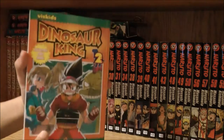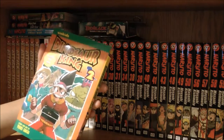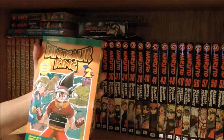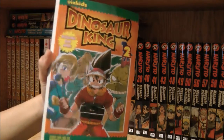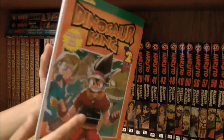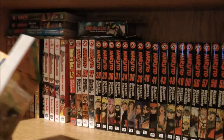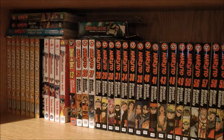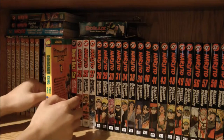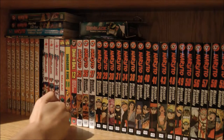Next is Dinosaur King — does anyone remember this anime? It aired on CW for Kids and YTV. This is the second volume and also the last volume of Dinosaur King; apparently they didn't make a third volume. It features Max and Rex and comes with a card like Yu-Gi-Oh, which is pretty cool. Basically, Dinosaur King was a mix between Jurassic Park, Yu-Gi-Oh, and Digimon.